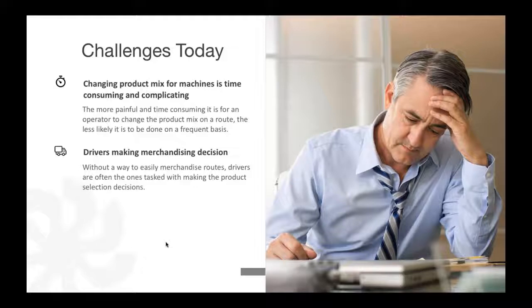Another challenge is drivers making decisions. When drivers have control of what they put in machines, they make decisions based on a few simple factors — one of them being customer feedback. Customer feedback can be really good, but it can also be misleading. A customer might ask for diet cherry vanilla Dr. Pepper, but that's one person's opinion. When you have limited selections in machines, you really want to maximize what products are in there based on actual demand. Drivers also make decisions based on personal preference, so taking away driver influence and using true data is really important.